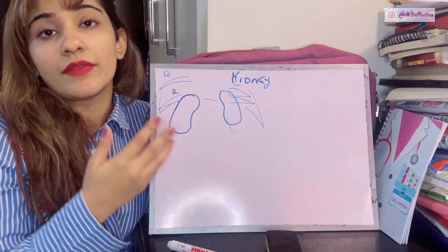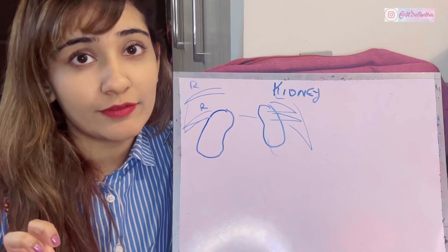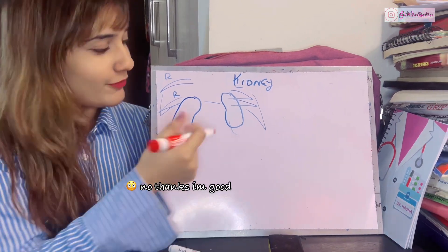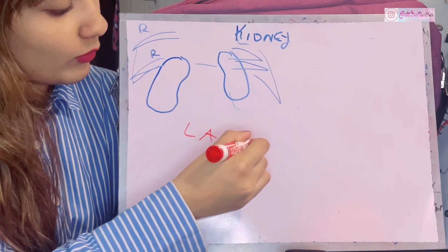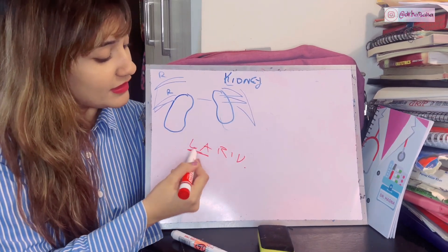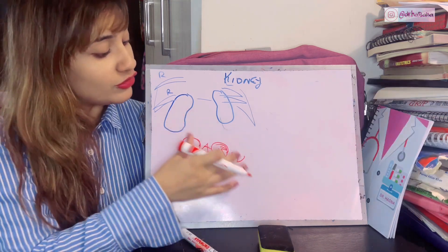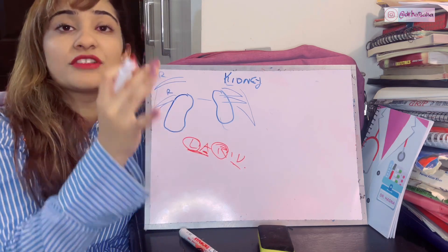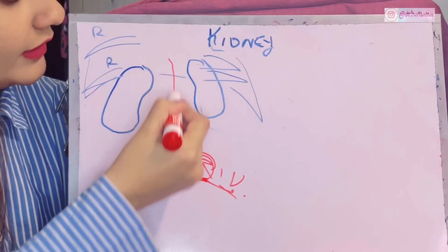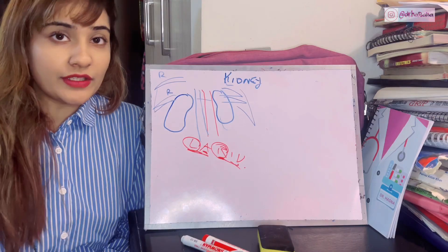To remember the positions of the great vessels, I use a mnemonic based on my cafe 'La Rive.' On the left side there is the aorta, and on the right side there is the inferior vena cava — remember that forever. So on the right side: inferior vena cava; on the left side: aorta. Both large vessels are closely attached to the posterior abdominal wall.